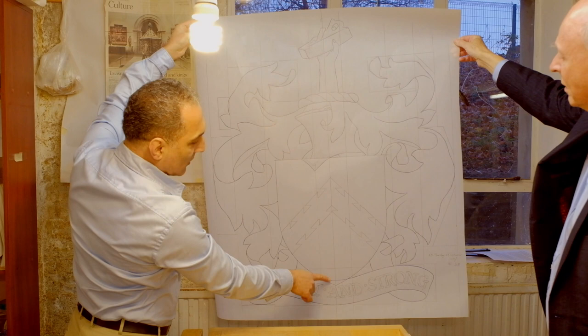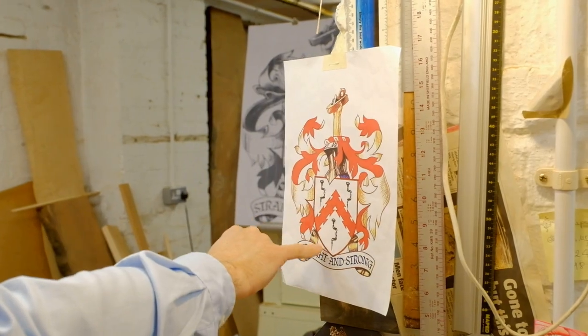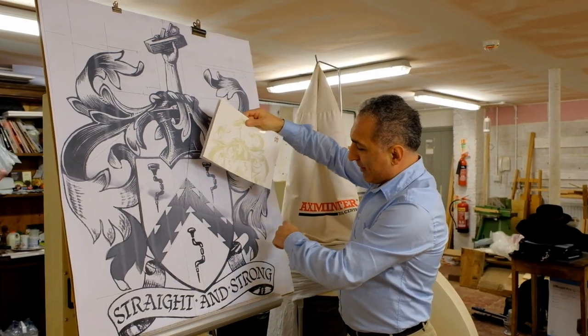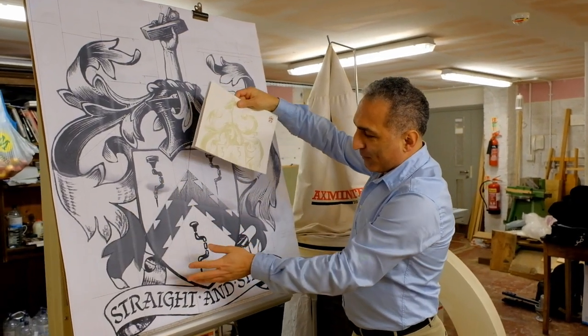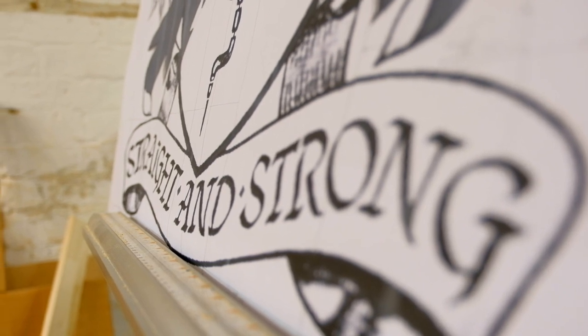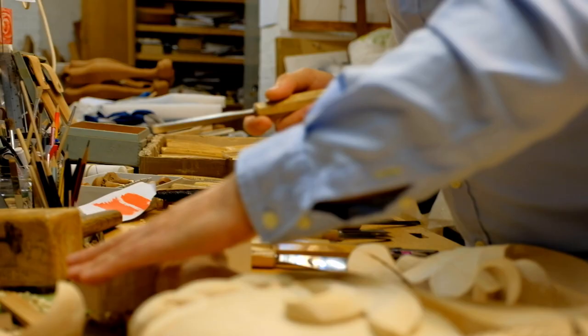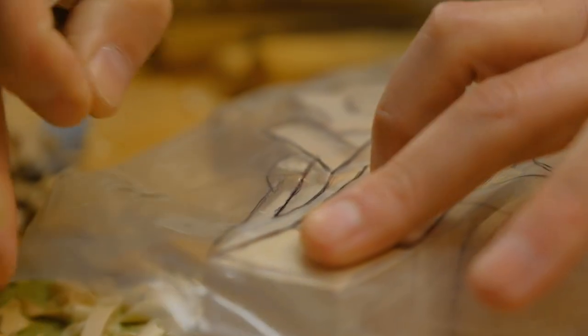In this case, we have a livery coat of arms which includes a number of symbolic pieces, including the dovetails across the chevron, the braces and bits in the shield, and of course the carved wooden plane held by the hand above the helmet.